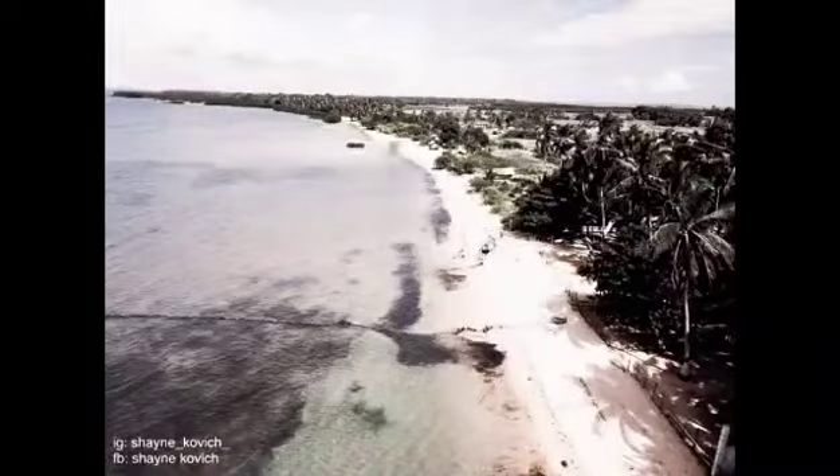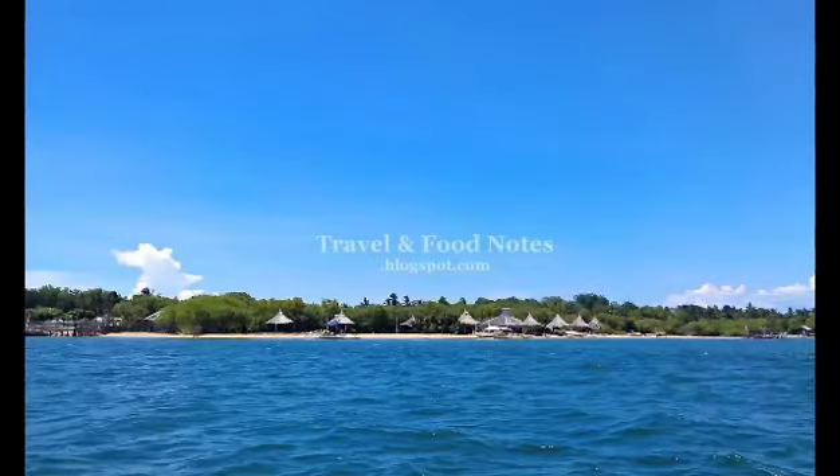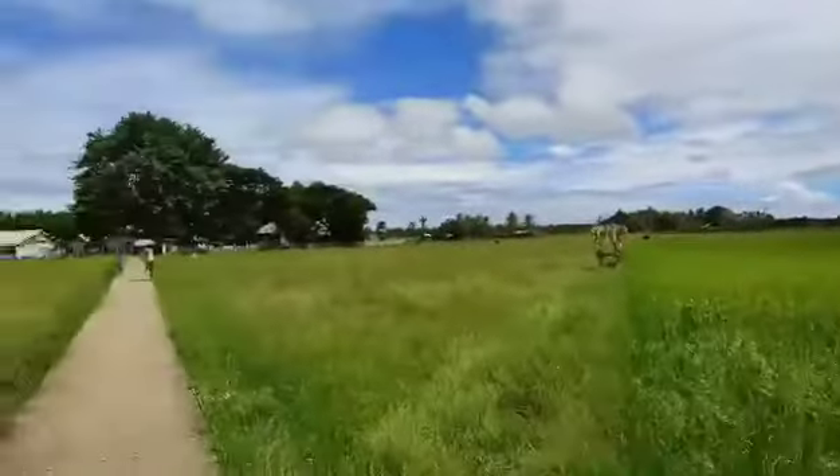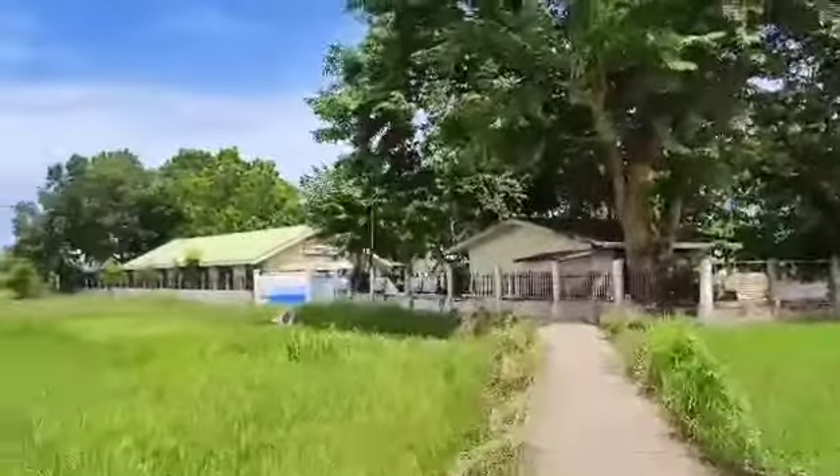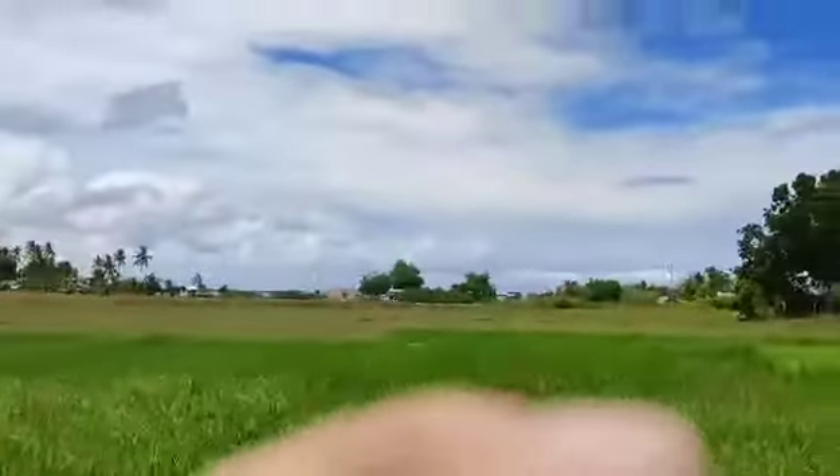Now, I will also show you the island where I live. Howe Island is the only island which has big rice fields, plenty of coconut trees, and hectares of fish farms.